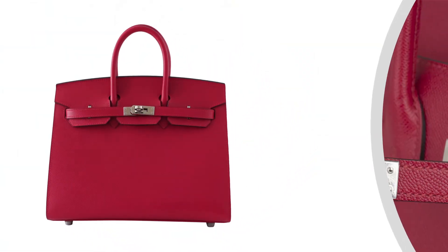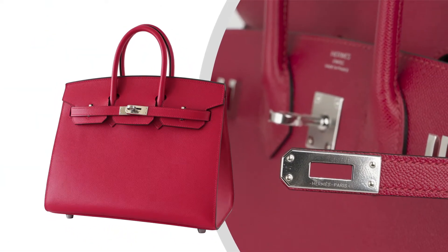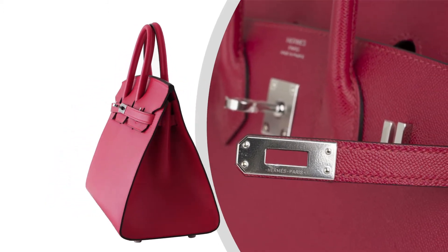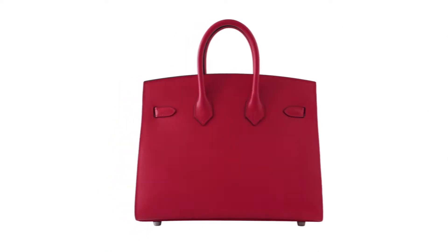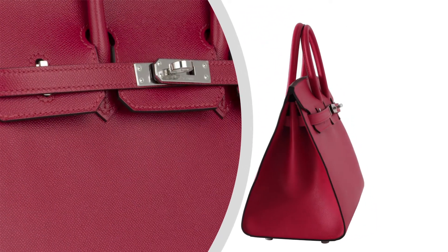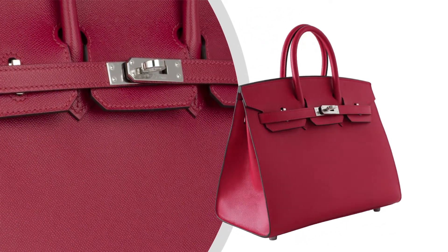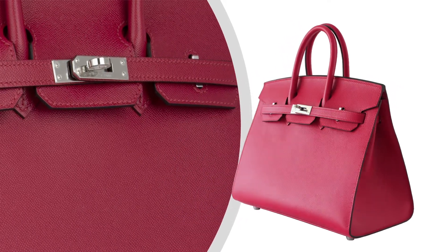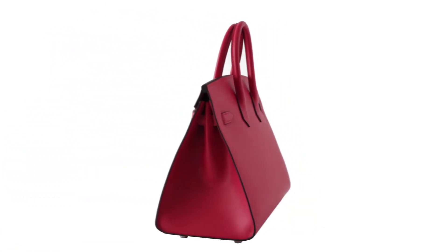Birkin Bag featured in vibrant Framboise. Hermes Framboise is a rich, saturated raspberry pink, which is gorgeous for year-round wear. The bag is featured in Epsom leather, which holds its true shape in all circumstances and is completely resistant to scratching.